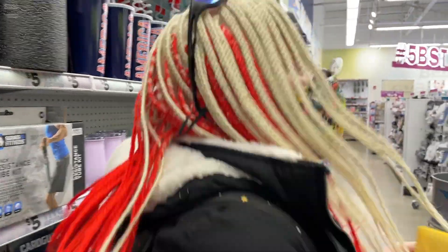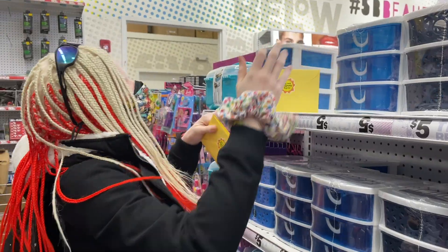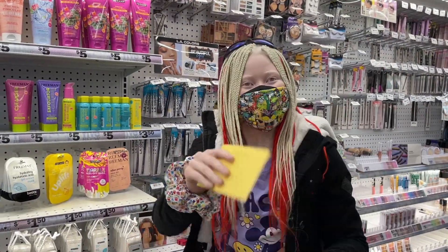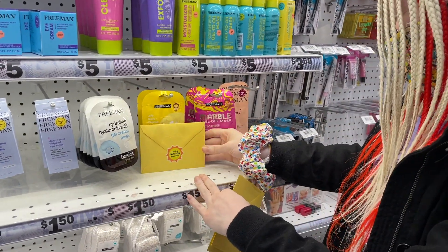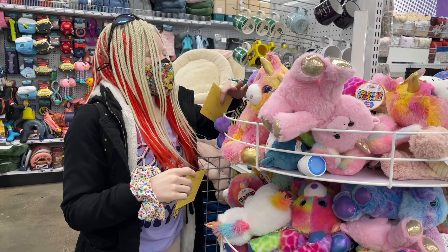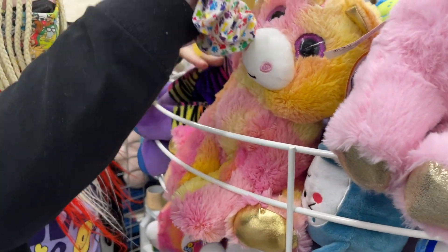Now we're in the organization section — leaving one here. On to the next one. Now we're in makeup and beauty — leaving one here too. Finally, this is our second to last one — we're leaving it in the stuffed animals section, tucking it between this fluffy one and another one. Hopefully it doesn't fall!